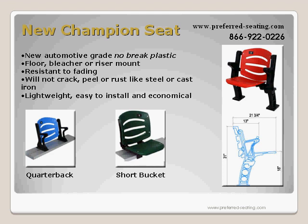We have charged ahead of our competitors with this 21st century breakthrough. This new automotive grade no-brake polypropylene is superior to steel. We offer floor, bleacher, or riser mounted seats. Owners of sport and entertainment venues will not have to wait anymore for seats that will not rust. These state-of-the-art seats have attractive styles and resist cracking, peeling, or fading.